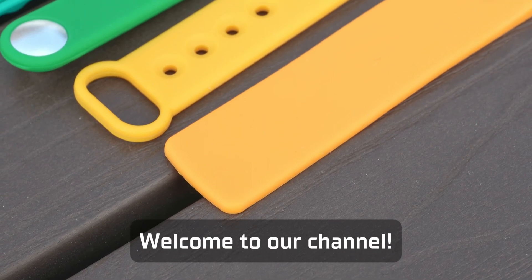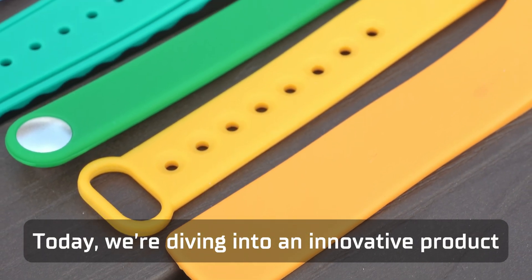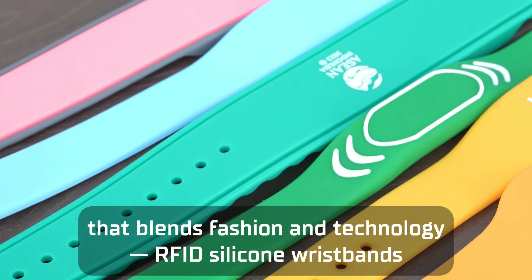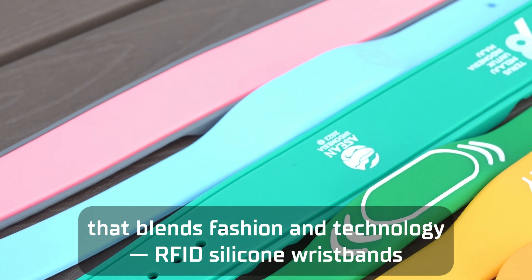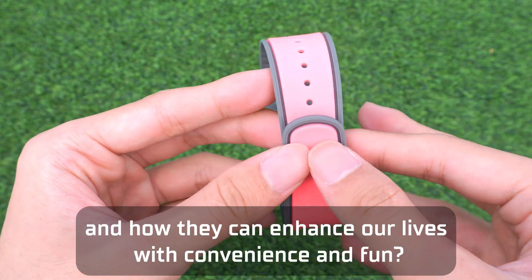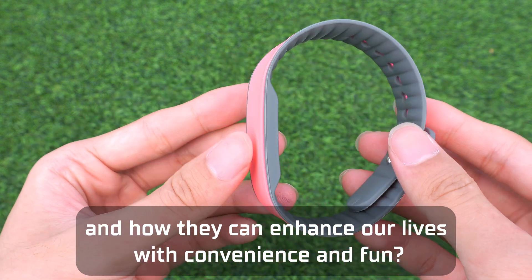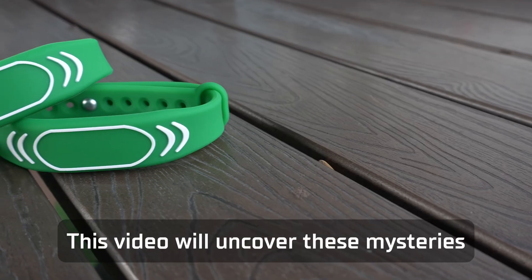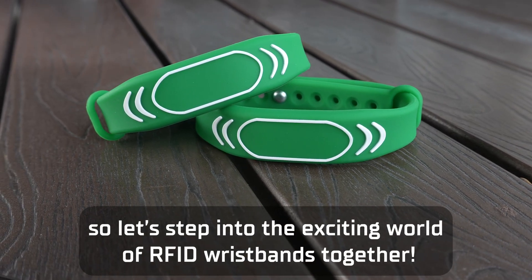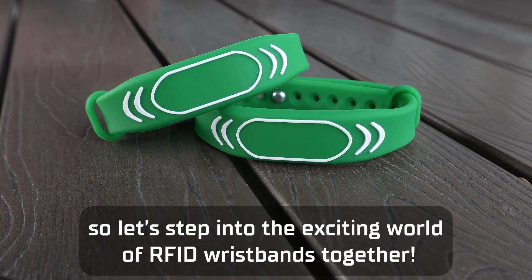Welcome to our channel. Today we're diving into an innovative product that blends fashion and technology: RFID silicone wristbands. Are you curious about what RFID silicone wristbands are and how they can enhance our lives with convenience and fun? This video will uncover these mysteries, so let's step into the exciting world of RFID wristbands together.